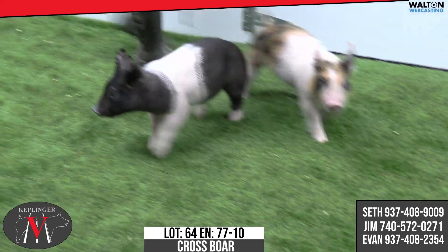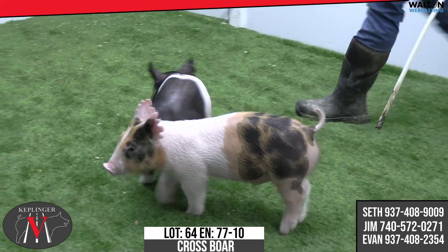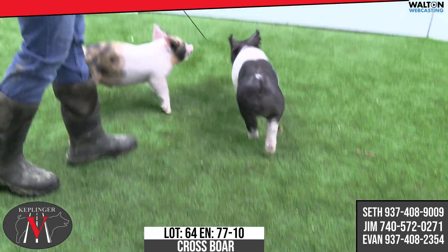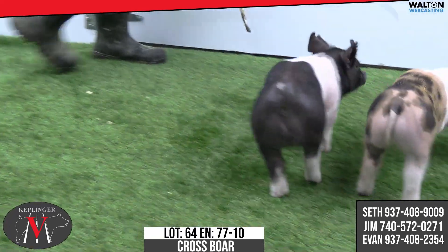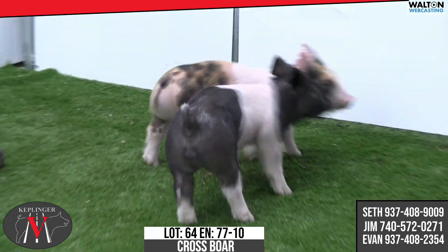Again, looks like it would be one you could feed on pretty hard and roll on with, because he's really sound and really immature in his look, and he still has shape. Just get as creative as you want to, because he's very correct and very good in his skeleton, good in his look and good in his feature. A neat kind of a pig there in the 77-10, lot 64.